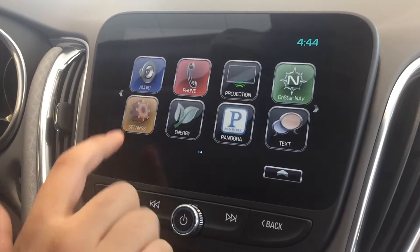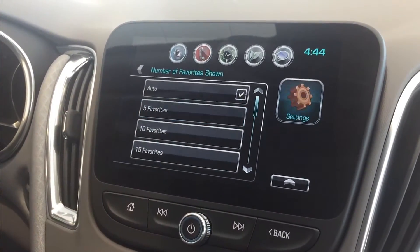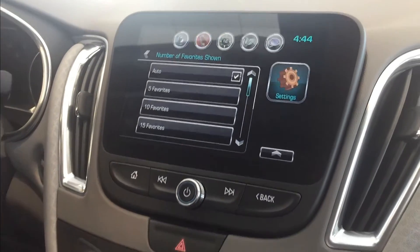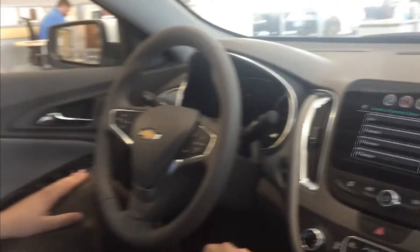I'll show you again how to get there: from the home screen, go to settings, then radio, then number of favorites shown. I hope that can help some people — it's a pretty frequently asked question here at the dealership. Thank you.